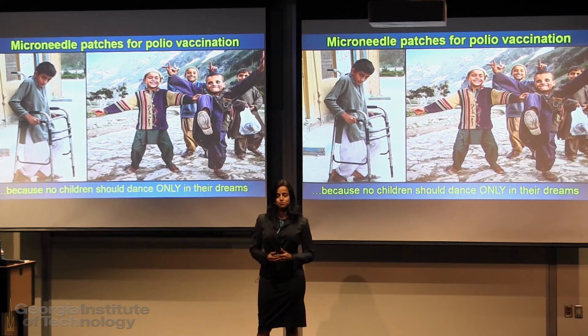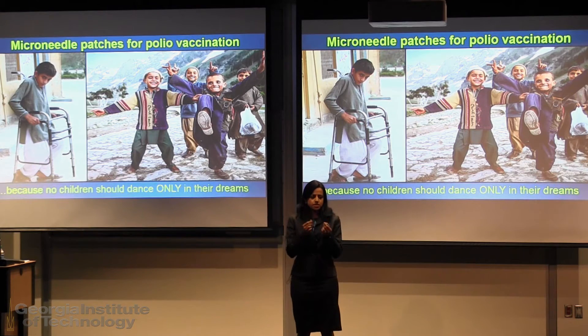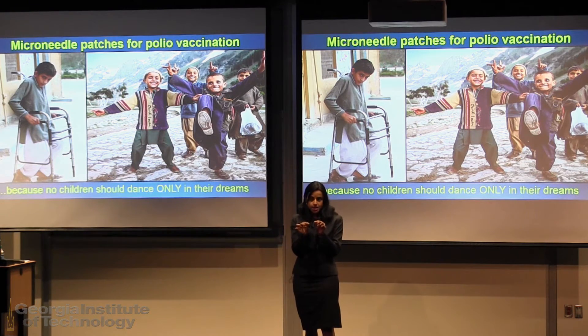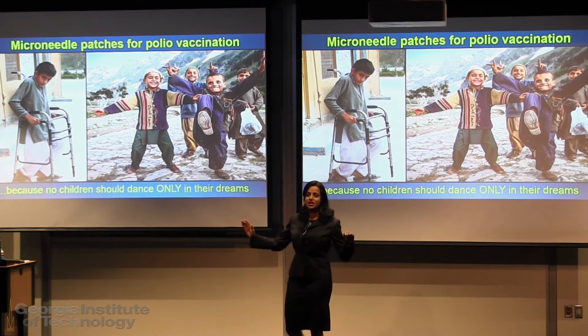Microneedles are one of the viable options. Microneedles are patches the size of a quarter with needles the size of the diameter of our hair. The needles are tiny enough to take the ouch out of the vaccination, and they dissolve in the body leaving no sharp waste.